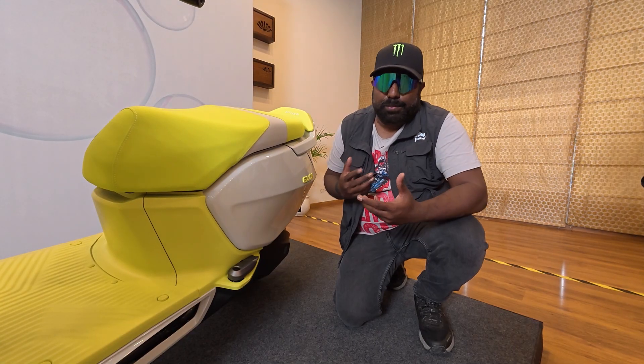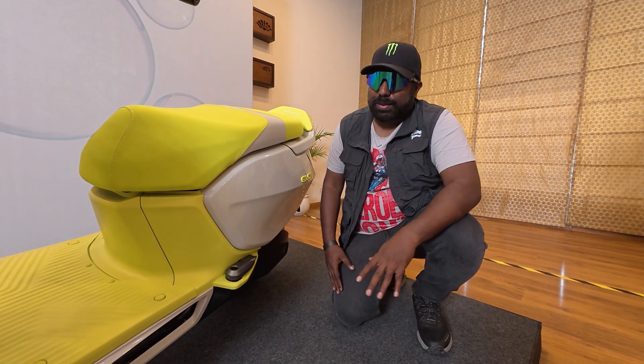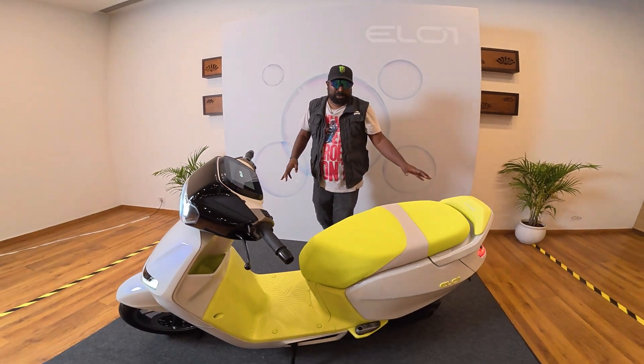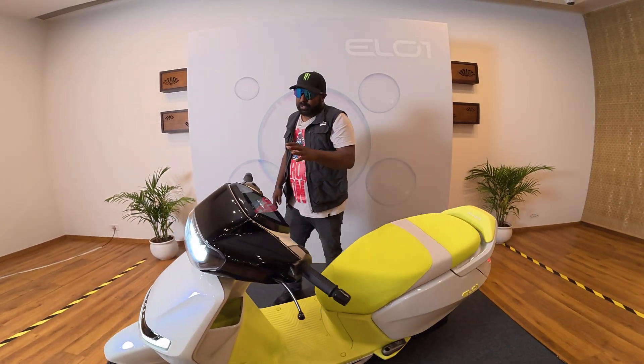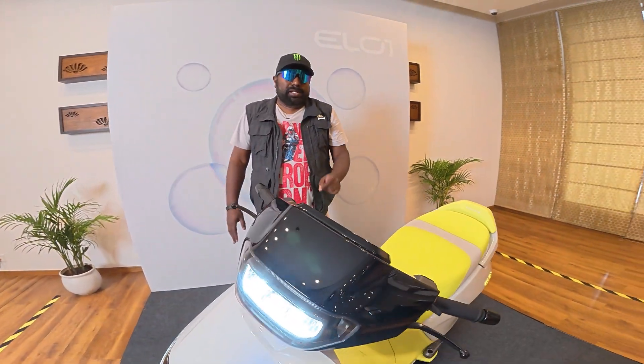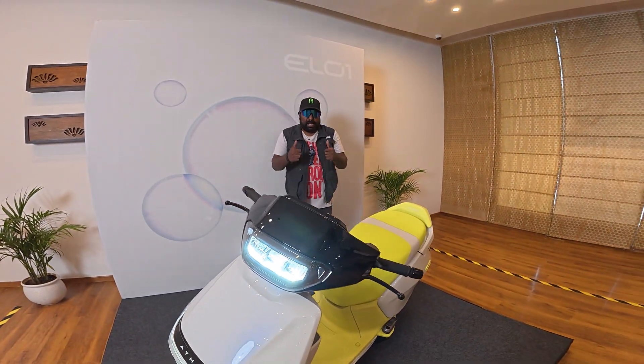Can't wait to see the production variant tomorrow — they're going to showcase something more. This concludes the first-look preview of the EL One. If you like what you see and want more pure automobile content, stay tuned. I'll catch you guys in the next video — until then, take care, God bless, and ride safe.